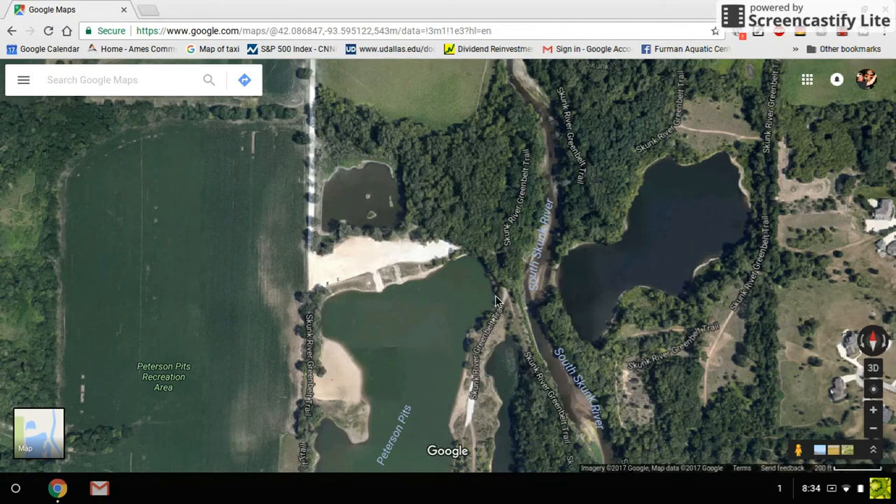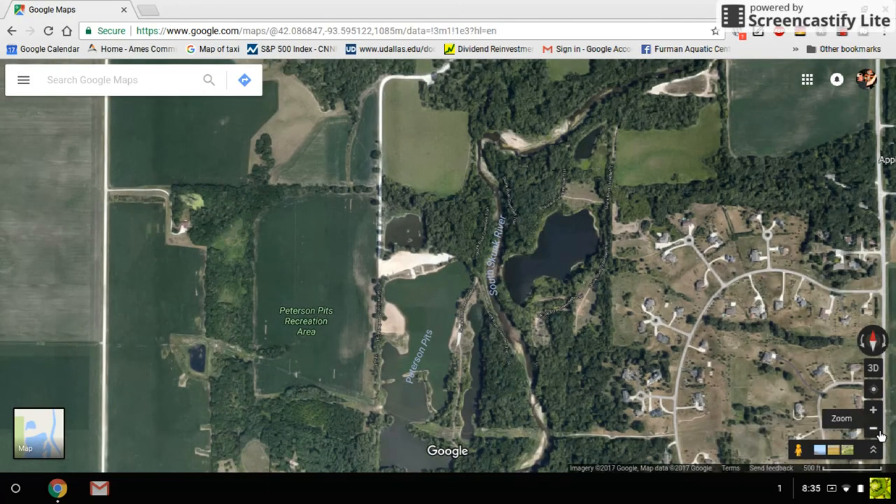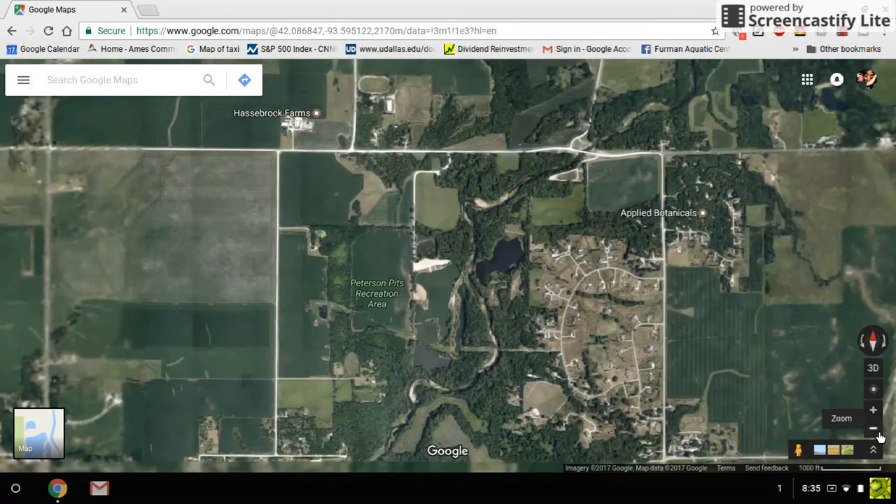I wouldn't bring a gigantic fishing pole here — I would bring something short because as you can see this is all lined with trees and you're going to basically be tossing out under the trees in most of these spots. There are a couple open spots that you can fish from. So that's my first spot and where you see me catching the first fish in this video.